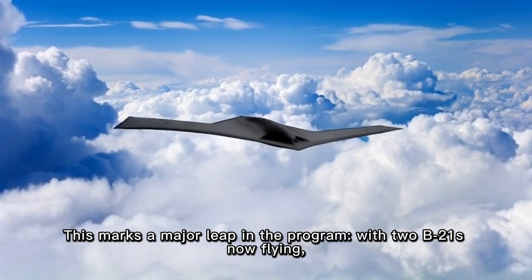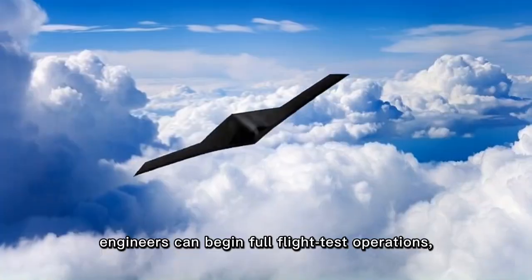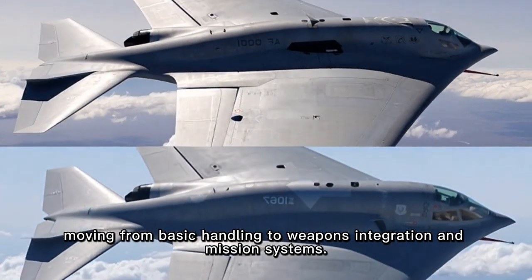This marks a major leap in the program. With two B-21s now flying, engineers can begin full flight test operations, moving from basic handling to weapons integration and mission systems.